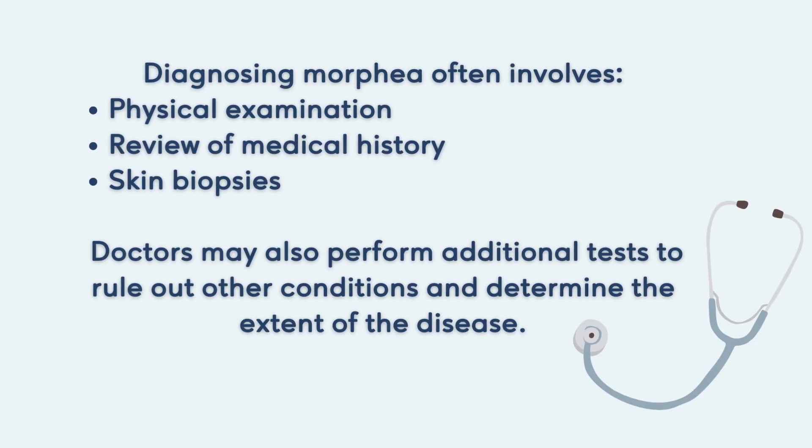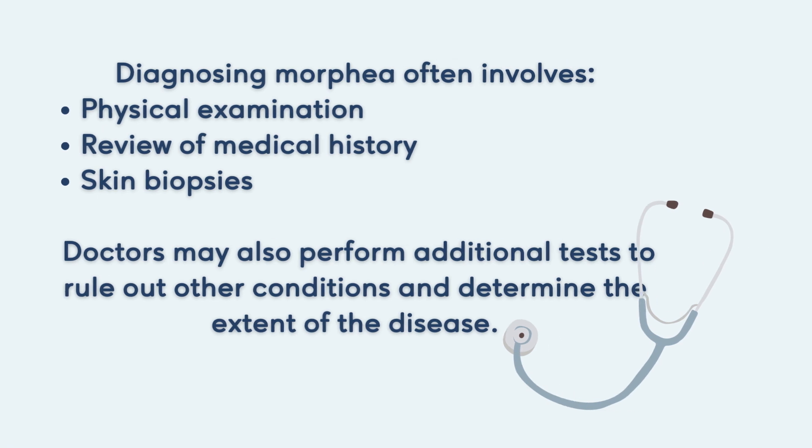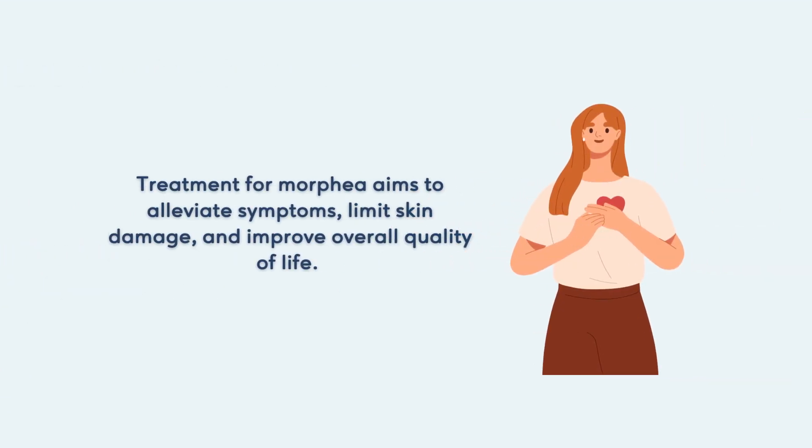Diagnosing morphea often involves physical examination, review of medical history, and skin biopsies. Doctors may also perform additional tests to rule out other conditions and determine the extent of the disease.